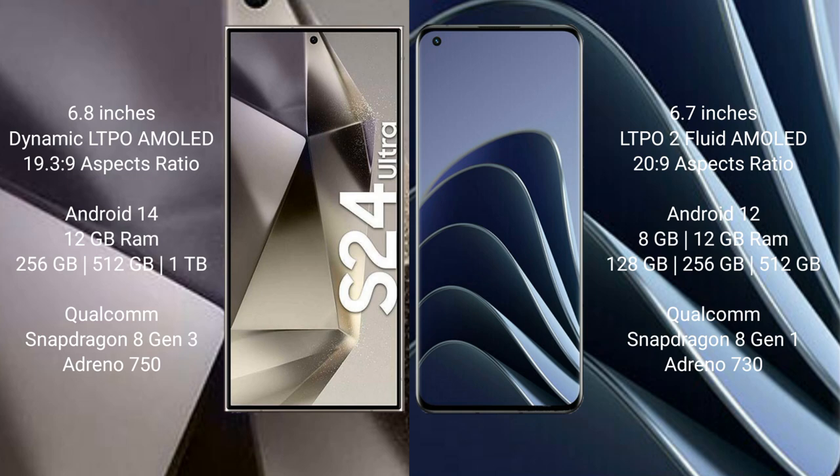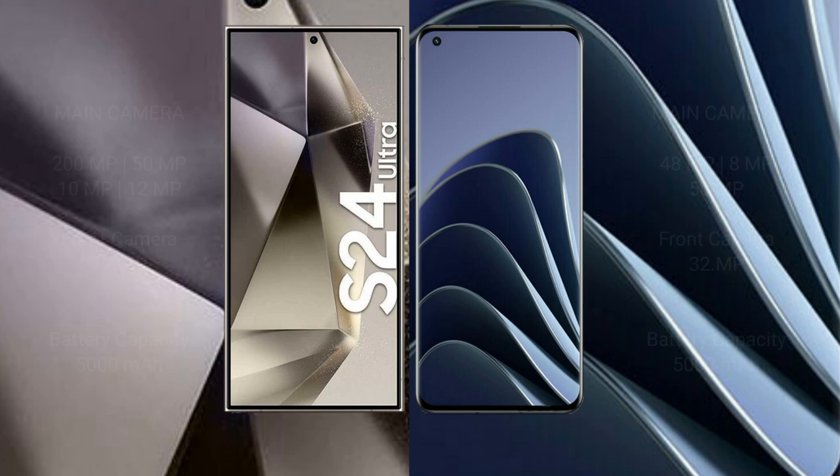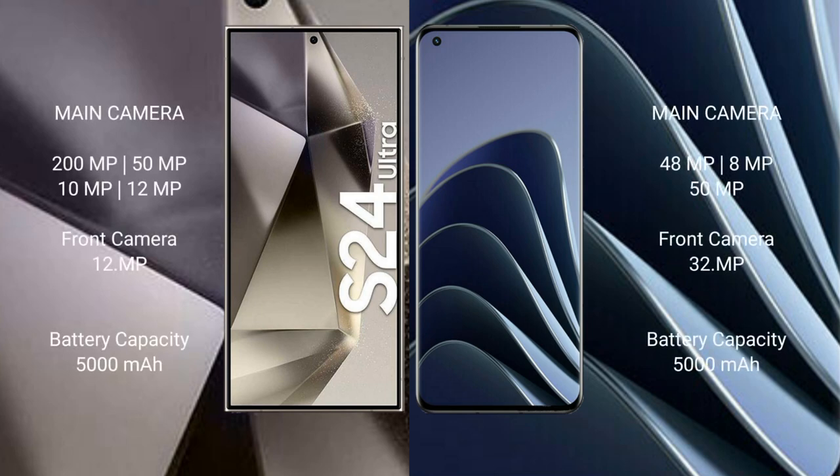The Samsung Galaxy S24 Ultra comes with 12GB RAM and 256GB, 512GB, or 1TB internal storage, powered by the Snapdragon 8 Gen 3 processor with Adreno GPU. The OnePlus 10 Pro comes with 8GB or 12GB RAM and 128GB or 256GB internal storage, powered by the Snapdragon 8 Gen 1 processor with Adreno GPU.